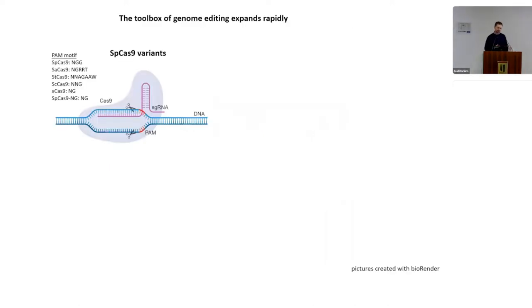The CRISPR-Cas genome editing technology is evolving all the time, and the literature — new reports and papers on the technology — appear on a weekly basis.